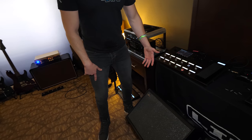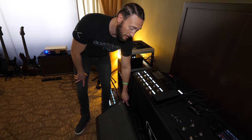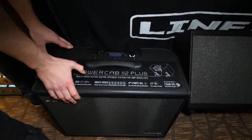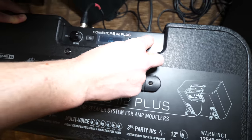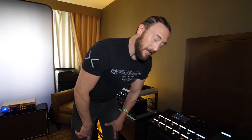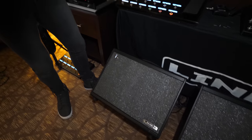The PowerCab 112+ has a couple more bells and whistles — it can hold third-party IRs that you load yourself. It's easier to navigate because all the controls are on top with an easy-to-read display. As you scroll through you can see different speaker models, and further along there are blank presets for loading your own IRs. It also has a kickback feature so you can really hear yourself.